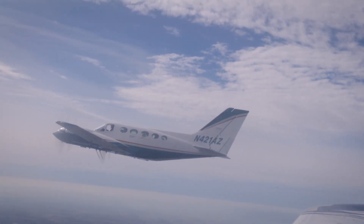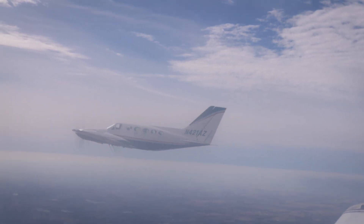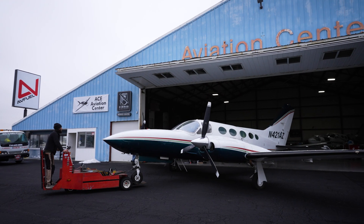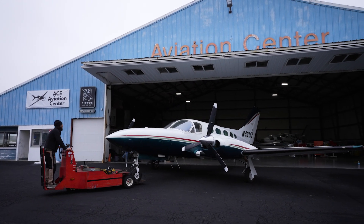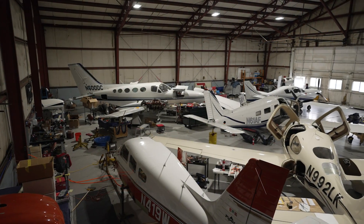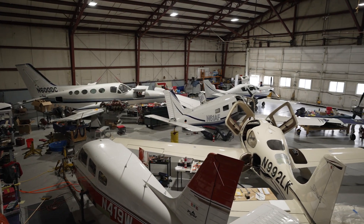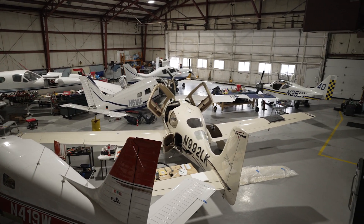This 421C fits comfortably into a 44 by 38 hangar, and that's true for every C model except those with winglets, which are wider. There are many 421C service centers nationwide. Our '81 is currently at annual inspection at Aviation Center in Ann Arbor — I really like them; they've worked on everything from 421Cs to Turbo Commanders for me. If you're not local to Michigan, some other well-recognized 421 shops include TAS, SNS Aviation, Air Impressions, and Corporate Aircraft.